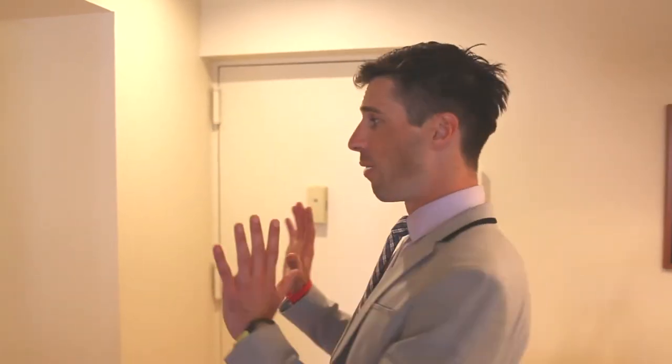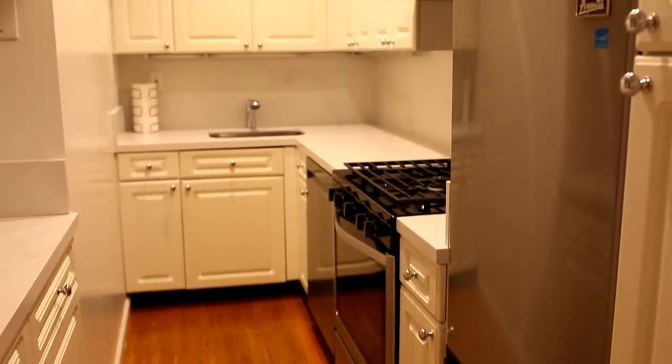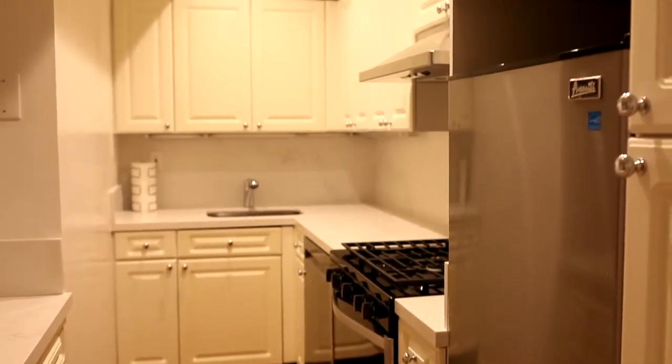Welcome to 6A. There are five things that I really want to highlight within this home. Number one is everyone's favorite — the kitchen. You have plenty of cabinetry, stone countertops, and stainless steel appliances.